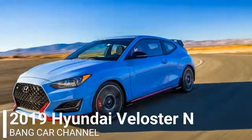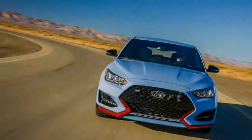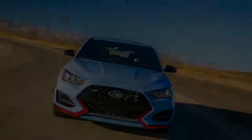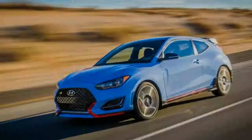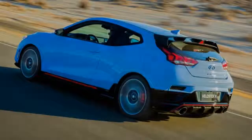The Veloster N is available in the same performance blue paint, as well as black, red, and white, and it sports similar red trim on the front fascia and side skirts. An N badge is visible in the grille, denoting this as the top dog model that sits above the 201 HP Veloster Turbo in the lineup.